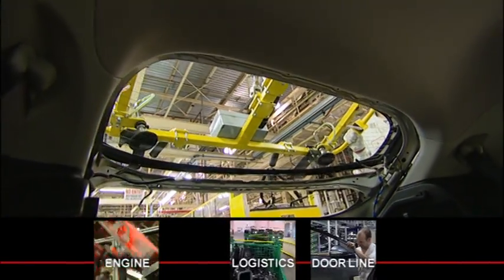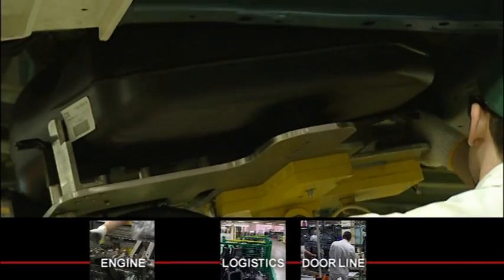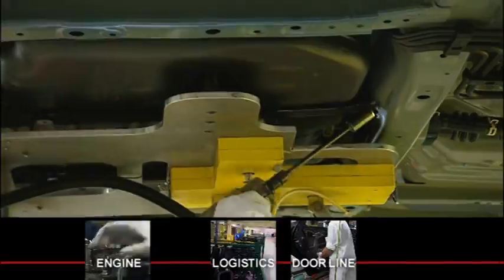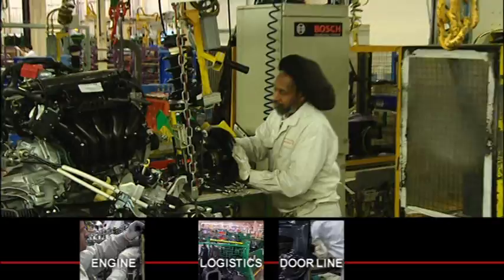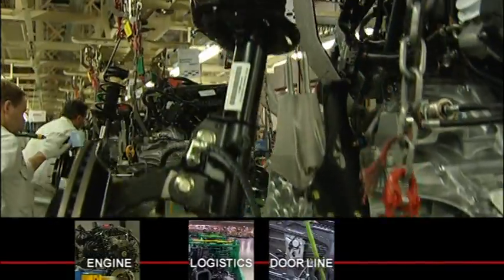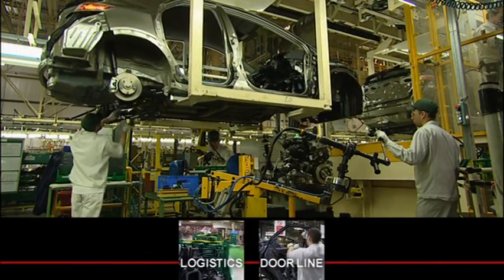Associates ensure the highest levels of quality are maintained in the assembly process and that is why so few robots are used at this stage. In the meantime, the front and rear suspension sub-assemblies are matched together with the engine that has been transferred from the engine plant and installed into its pre-assigned car body.